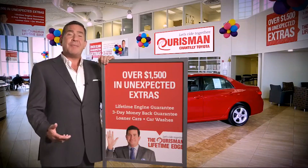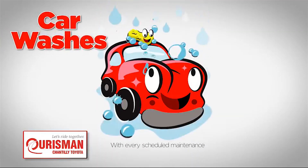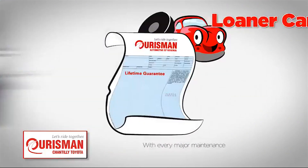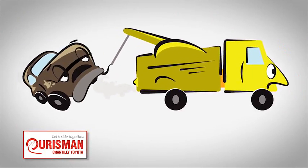All Oarsman pre-owned vehicles are backed by our Lifetime Edge with up to $1,500 in extras, including car washes, loaners, and our lifetime engine guarantee. But if it's not good enough for our family, then it's not good enough for yours.